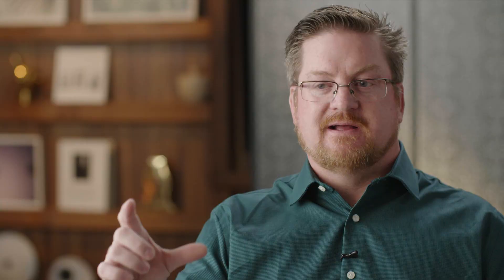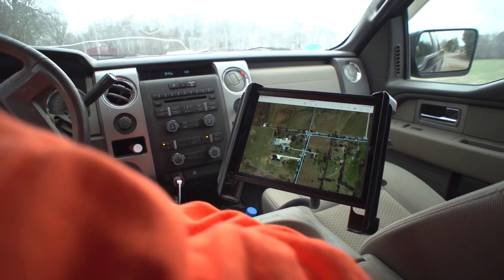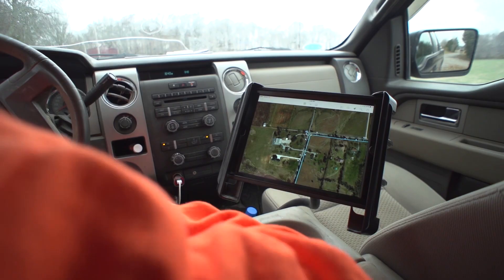Leon says, how can I take an Ike unit, miniaturize it, make it more accessible by ease of use and cost? He saw that vision of where people were using their mobile phones and tablets more than just for phone calls and emails. And that's where the idea for Spike came from.